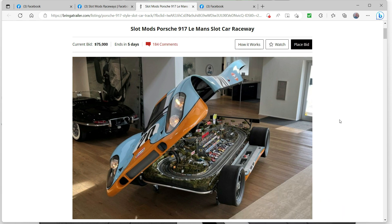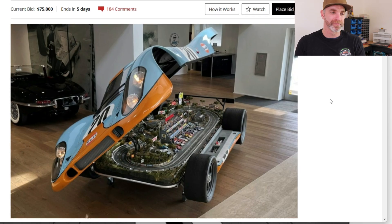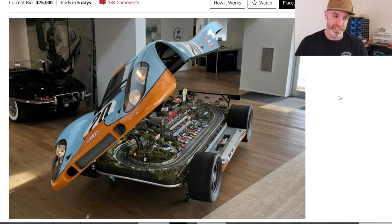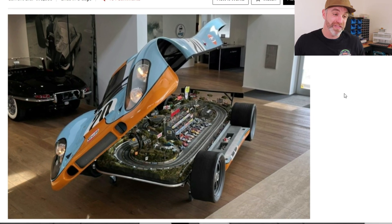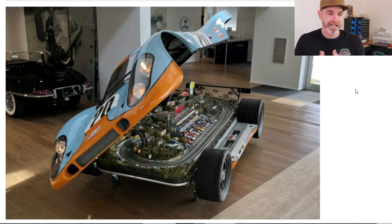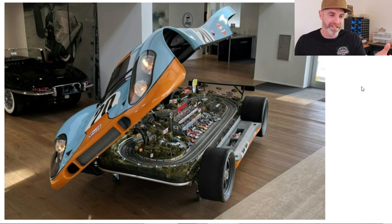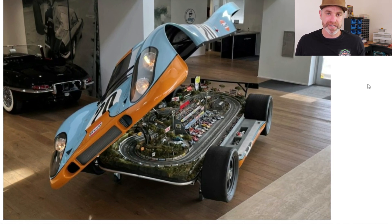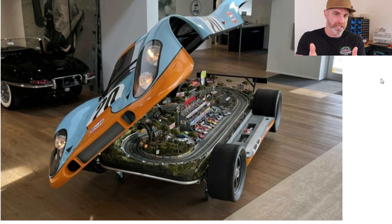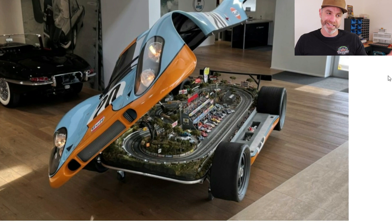Last but not least - the Legends Slot Mods. It is a piece of art going up for auction. You may have seen this all over social media for years: the Slot Mods Porsche 917 Le Mans slot car raceway. It's up for auction - the current bid is $75,000 with five days to go. Who knows how high it's going to go. This is incredible for Slot Mods and it's great for our hobby - it shows the world that slot car culture is alive. I believe it may reach $100k.